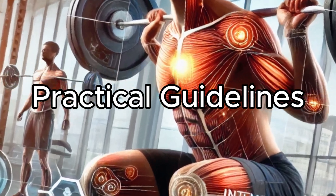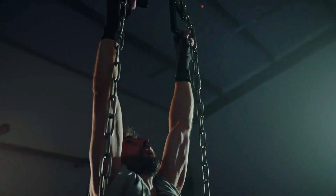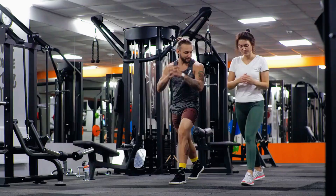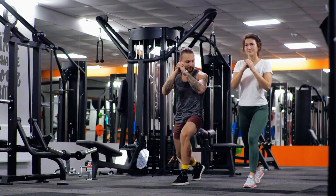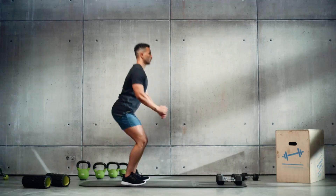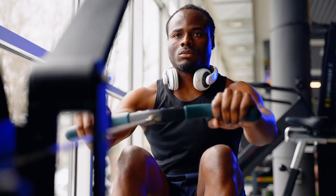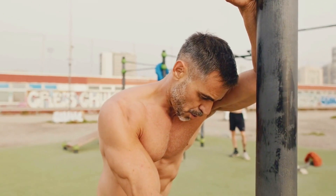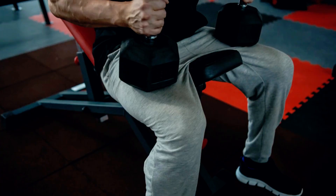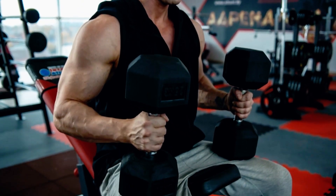For most lifters, aiming for 12–20 weekly sets per muscle group is a solid, research-backed recommendation. But if you're just starting out, keep it between 9 and 12 sets per muscle group per week. As a beginner, you'll see rapid gains in muscle size and strength thanks to your heightened sensitivity to training. However, beginners also experience more muscle damage and need longer recovery times, so sticking to moderate volume helps you maximise growth without burning out or risking injury.